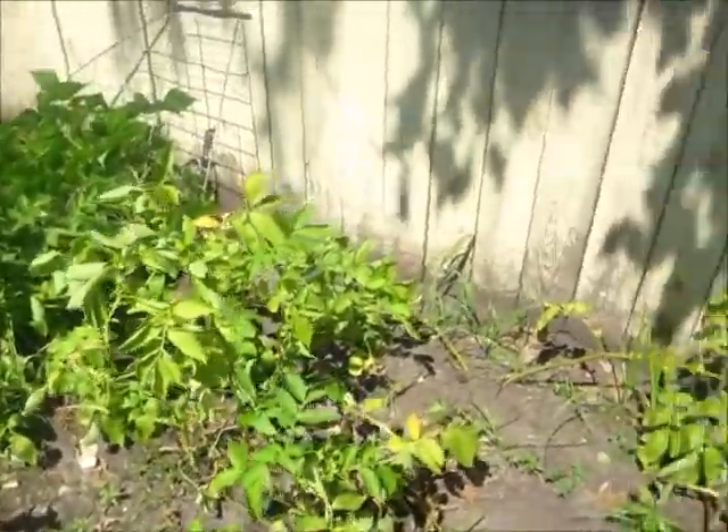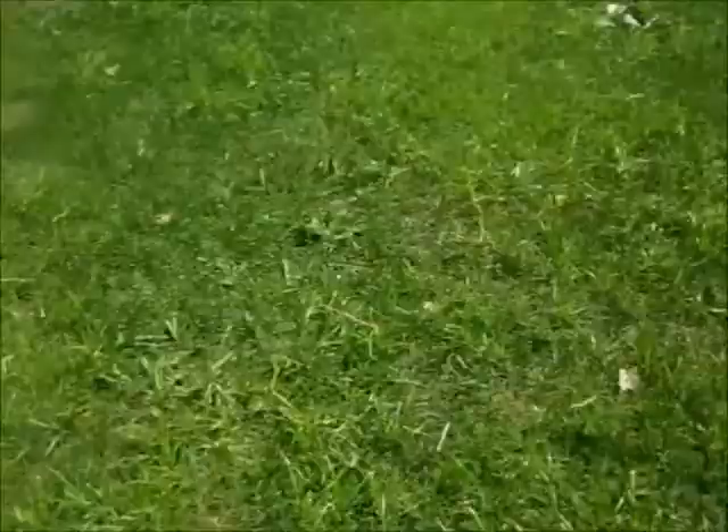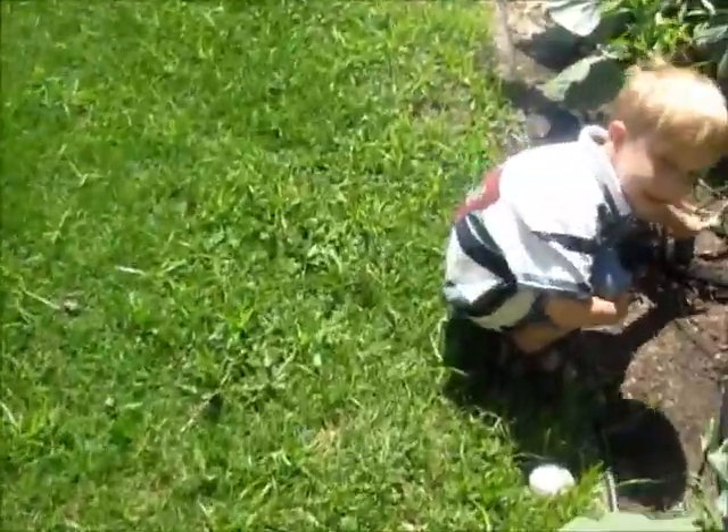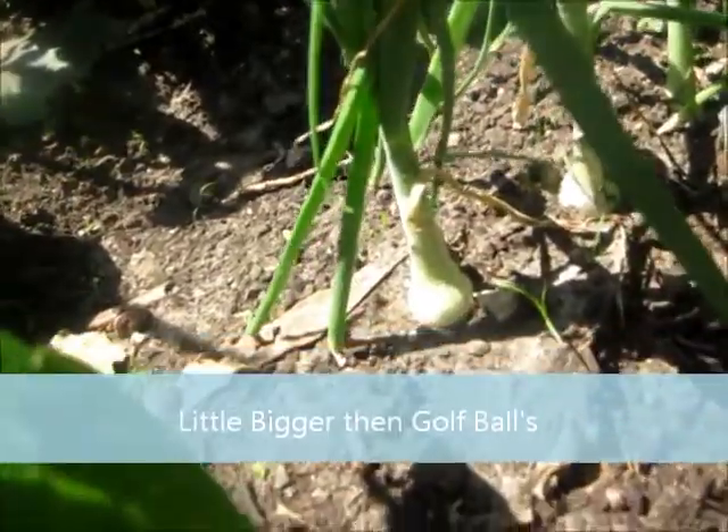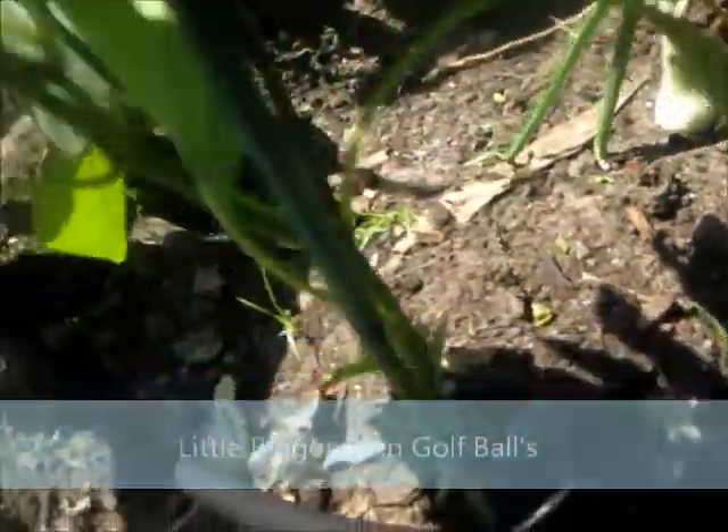Dad! Look at me! Are you walking down? Almost, but not quite. See? They basically got a lot to grow. And there's our peppers.